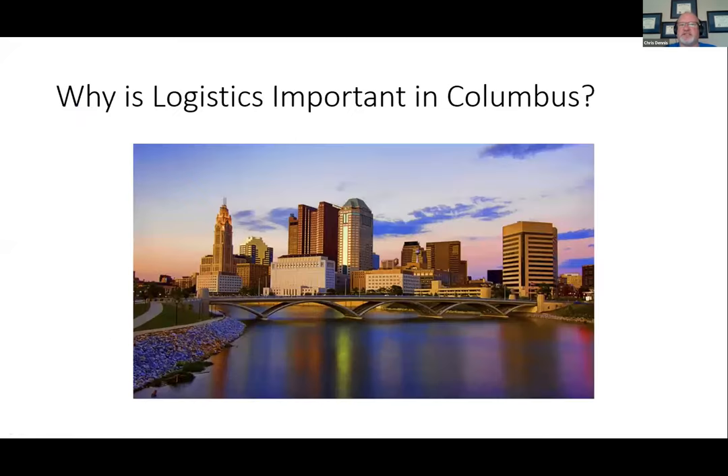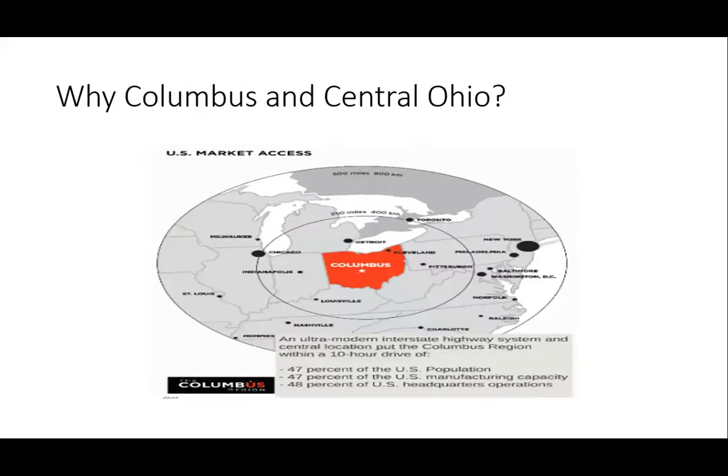Why is logistics important in Columbus? Columbus is a 10-hour drive, a one-day drive, from 47% of the U.S. population, 47% of U.S. manufacturing capacity, as well as 48% of U.S. headquarters of U.S. operations. We're also that same 10-hour drive from roughly 30% of Canadian manufacturing capacity. That's why logistics and supply chain management is very important in Central Ohio.